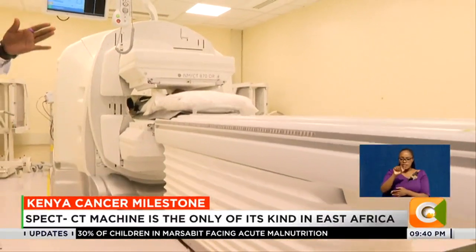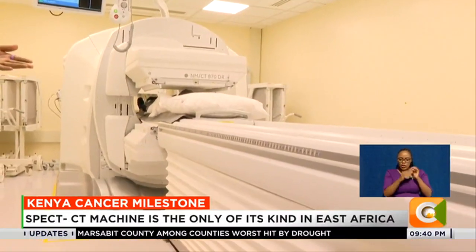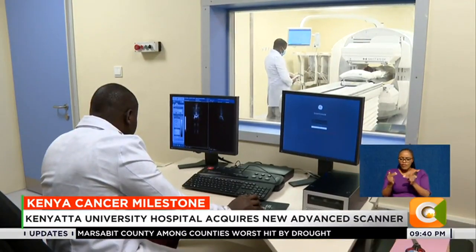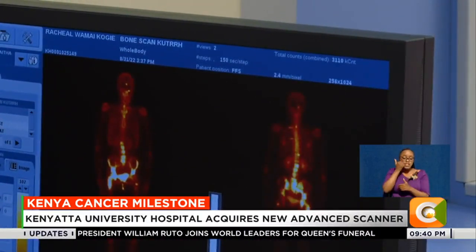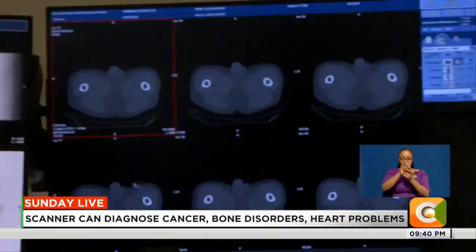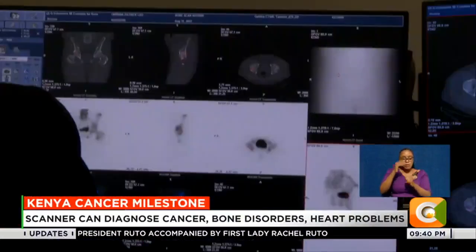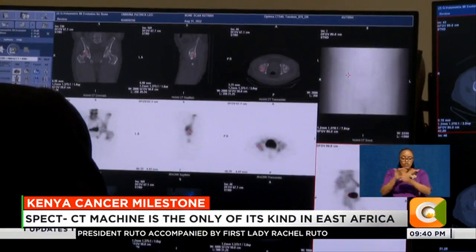The SPECT CT machine employs cutting-edge technology that can diagnose a wide range of diseases and ailments with a high level of accuracy, giving patients a fighting chance for conditions that can be fatal if diagnosed late. The machine can scan and assess brain injury with higher accuracy because it can detect reduced blood flow to the injured areas. It can also perform a full body scan in a single pass.